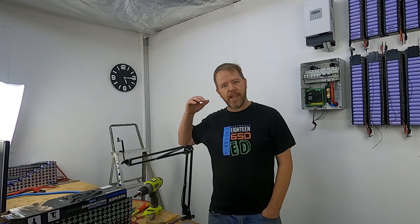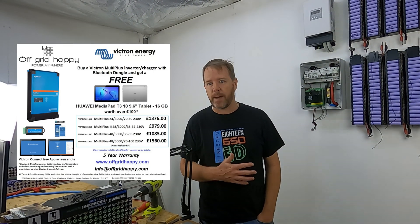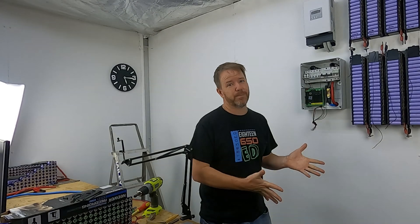Matt over in the UK has some deals happening — again, not affiliated, paid, or sponsored. He has a free tablet and a free Wi-Fi device with Victron Energy sales. You can pop on over to his website and check that out. Link in the description below.